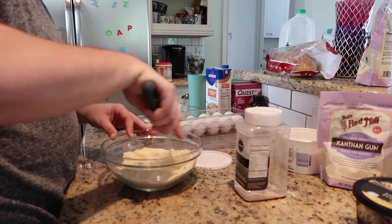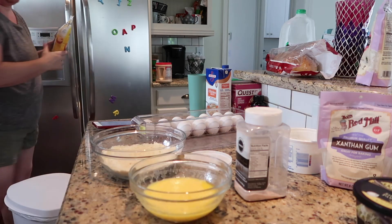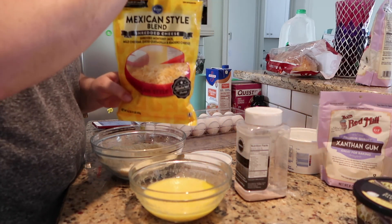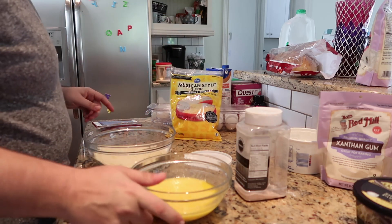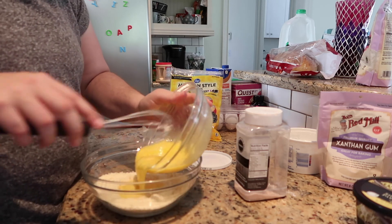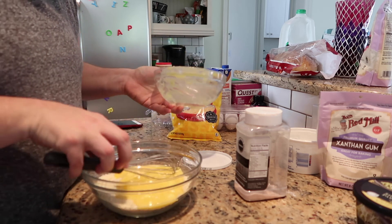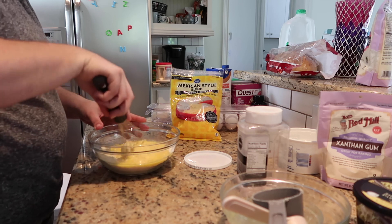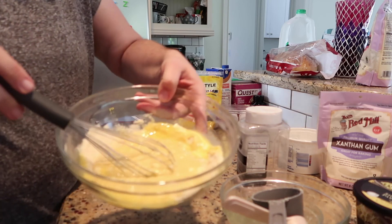You could sift the dry ingredients, but since we're making biscuits there's probably no real need for that. I'm watching the recipe on my phone to make sure I do this right. For the cheese, I'm using the Kroger brand Mexican style blend — you can use any shredded cheese you want. Make a well right in the middle of the dry ingredients and pour in the wet ingredients, mixing carefully so you don't spill.